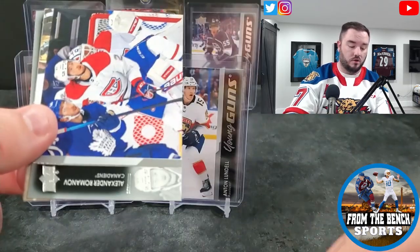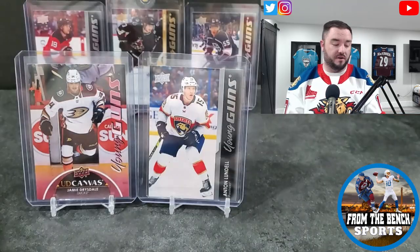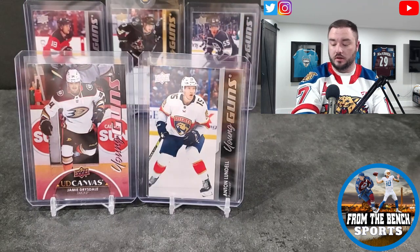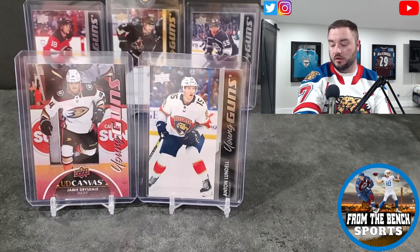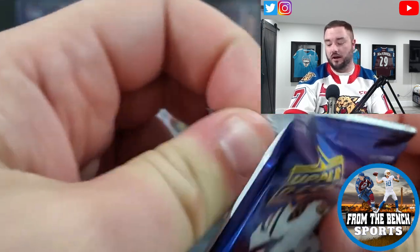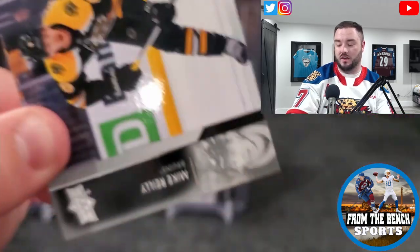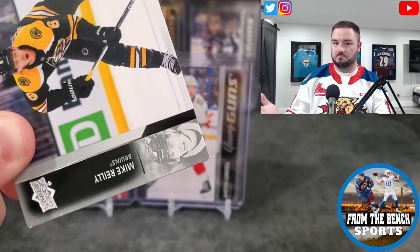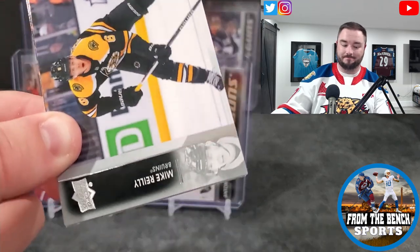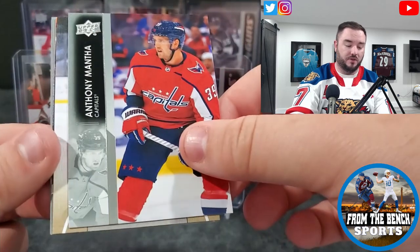For the Buffalo Sabres we got John Peterka. He's 20 years old, super young, drafted 34th overall — just into the second round — and he put up 68 points in 70 games in the AHL last year. He also played 10 games in the playoffs and put up 12 points, which is kind of what you want to see. Could be a good little building block for Buffalo Sabers fans to get excited about.